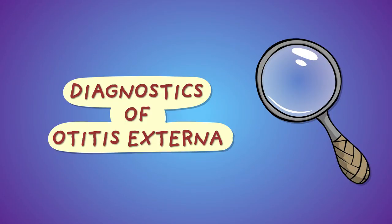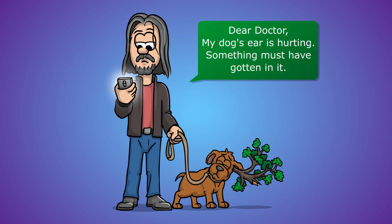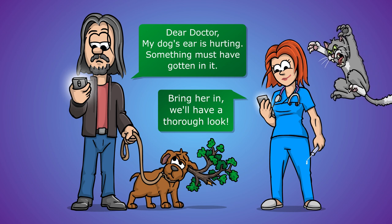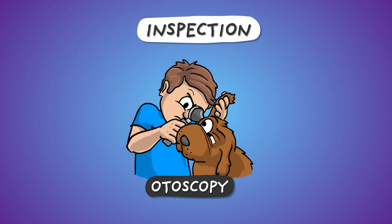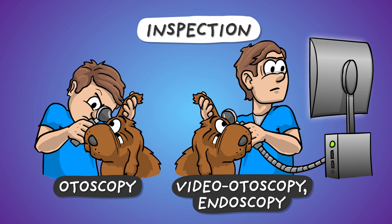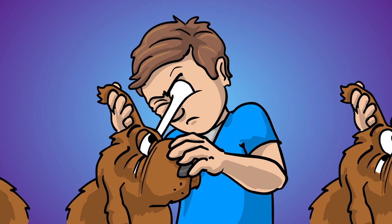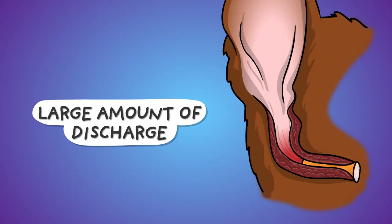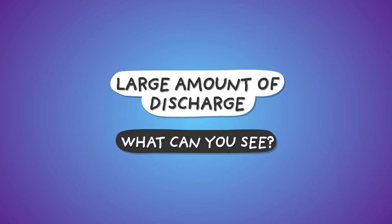Diagnosing the fact of otitis externa is not a big feat — most of the time even the owner manages to do it based on the symptoms. The point of veterinary diagnostics is to map the causal background and to determine the severity of the disease, and this can be a bumpy road. Inspection is our main diagnostic tool, performed with a so-called otoscope or video otoscope in a more advanced setting. Inspecting the bottom of the deep and narrow ear canal is impossible with the naked eye, unless you have some sort of unique ocular anatomy. The examination is best done under anesthesia. Large amounts of discharge in the ear canal can unfortunately block the view.